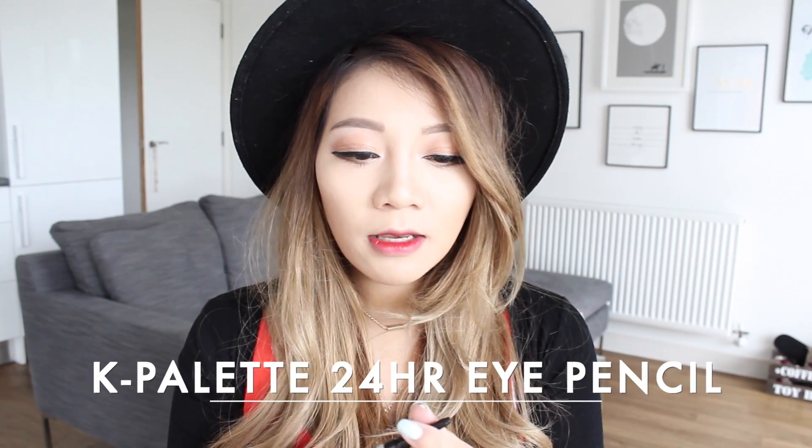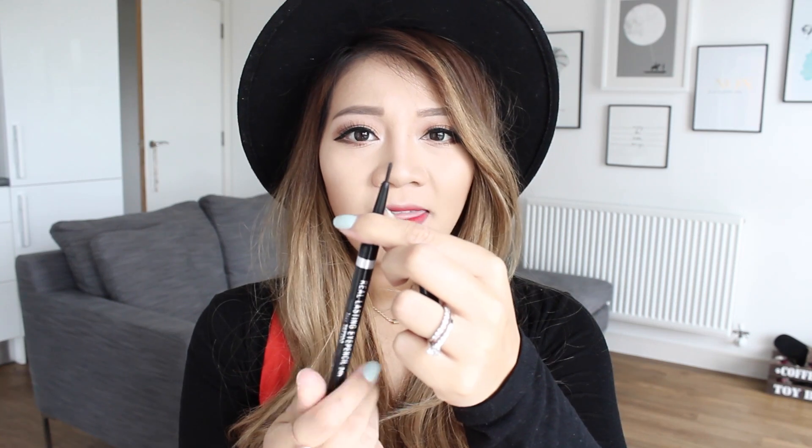Second is the 24 Hour One Day Tattoo Real Lasting Eye Pencil by K Palette. It says 2mm, so I'm guessing that's the thickness of the pencil. It's a twist-up one, so it looks a bit like a lip liner. I like that because you don't have to sharpen it and it's really easy to control. Again, really long lasting, waterproof, and it literally lasts all day with no smudging. I'm going to put it under the water and see how it performs.